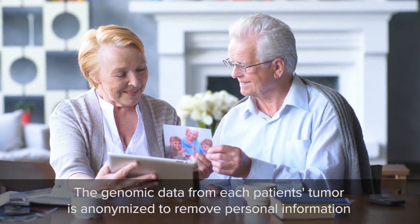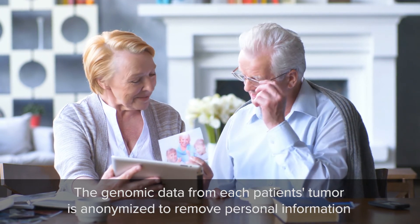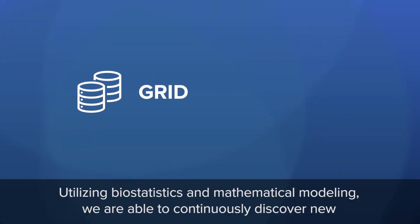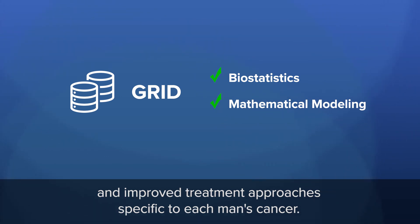The genomic data from each patient's tumor is anonymized to remove personal information and maintain privacy, then added to the Decipher grid database. Utilizing biostatistics and mathematical modeling, we are able to continuously discover new and improved treatment approaches specific to each man's cancer.